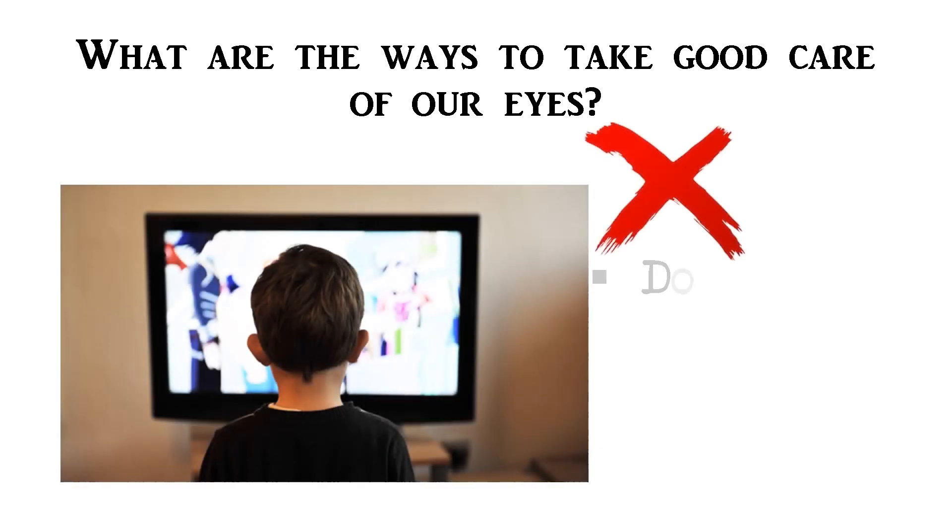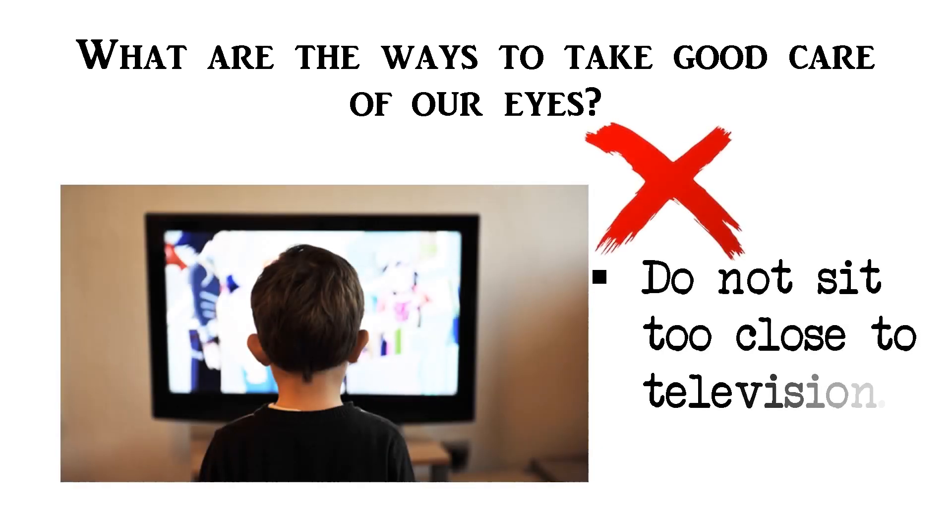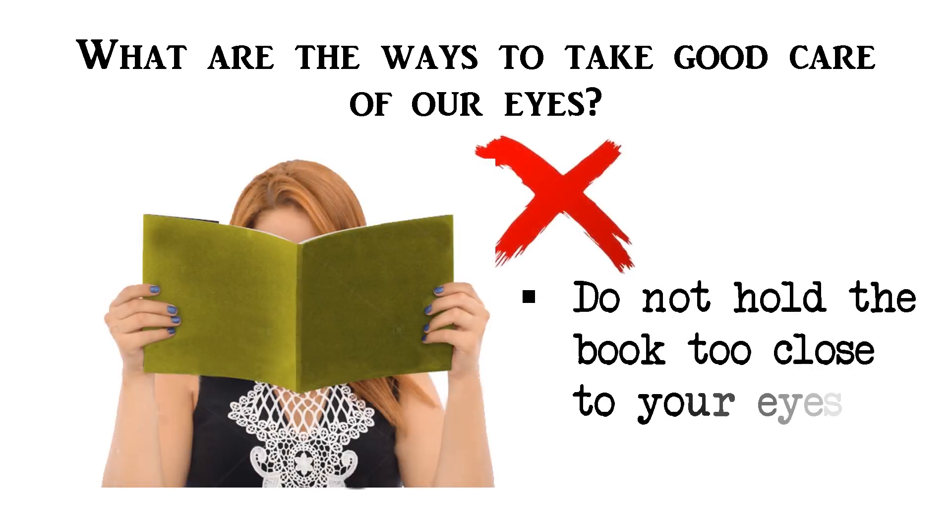What are the ways to take good care of our eyes? How do we protect our eyes? First, do not sit too close to televisions. Second, do not hold the book too close to your eyes when reading.